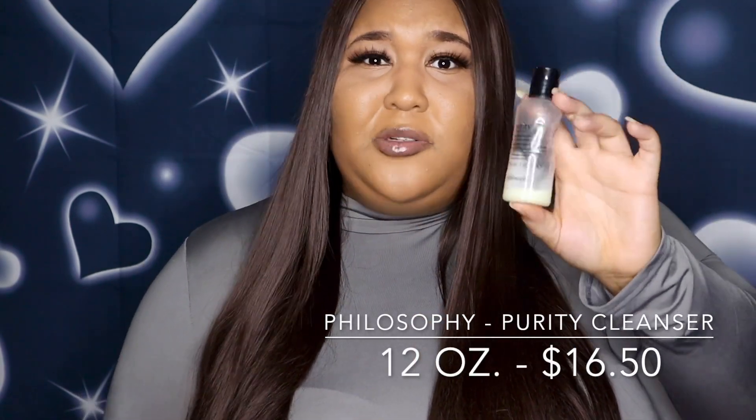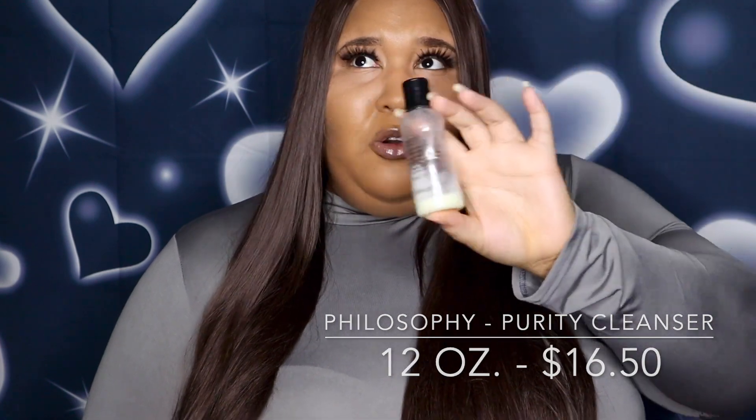I specifically use the Philosophy Purity Cleanser for washing my lashes and my eyeshadow brushes — I don't necessarily use it on my face all the time. I really love the Philosophy clay mask and I wish that was on sale, but I'll wait until the second half of the year. This facial cleanser is pretty good; I have sensitive and oily skin, and my friend put me on to using it for cleaning lashes and smaller brushes.